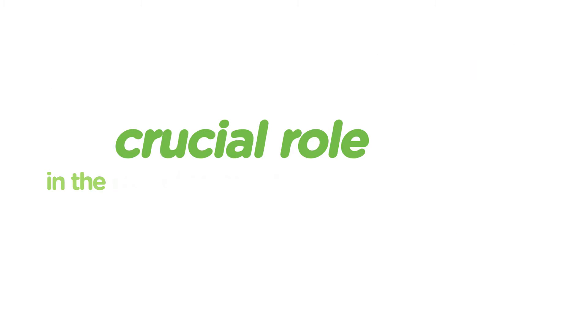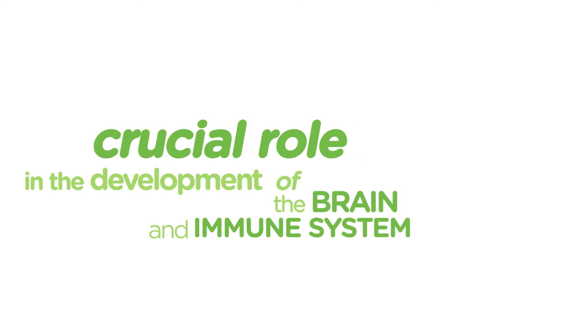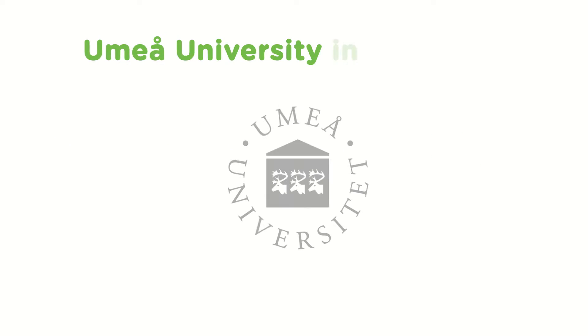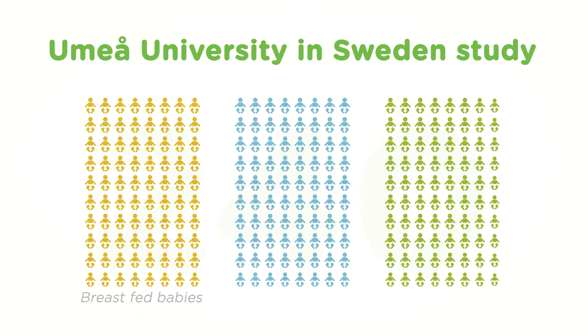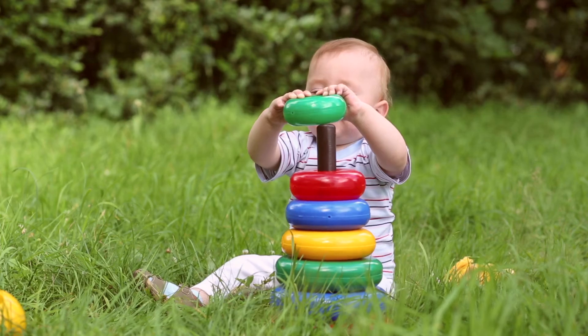These molecules play a crucial role in the development of the brain and immune system of babies. To test the clinical effect of MFGM, Umiya University in Sweden conducted a study with 240 infants, comparing a group of breastfed babies with two groups receiving infant formula — one with and the other without MFGM.